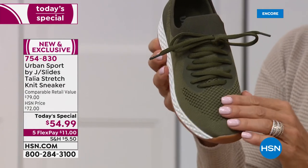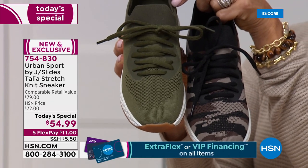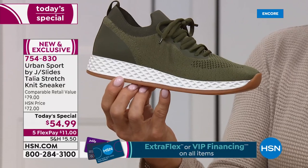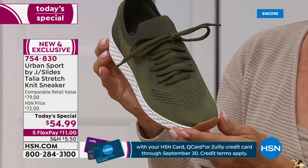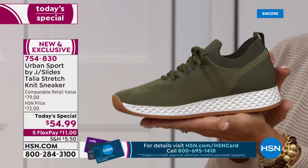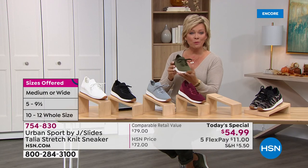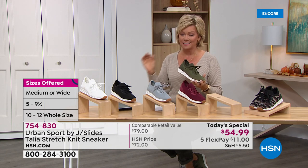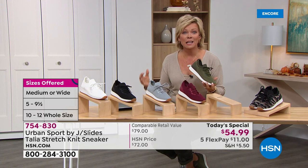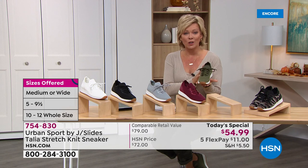Olive is also extremely popular — the number one and number two bestsellers are camo and olive. We still have sizes 5 through 12, half sizes included, and both medium and wide widths. That is a huge treat to have those options here and only here on this exclusive style. Those extended sizes are not something we typically get to see. And for those of you who need a size 5 — this one has a 5 as an option, and that doesn't happen very often.